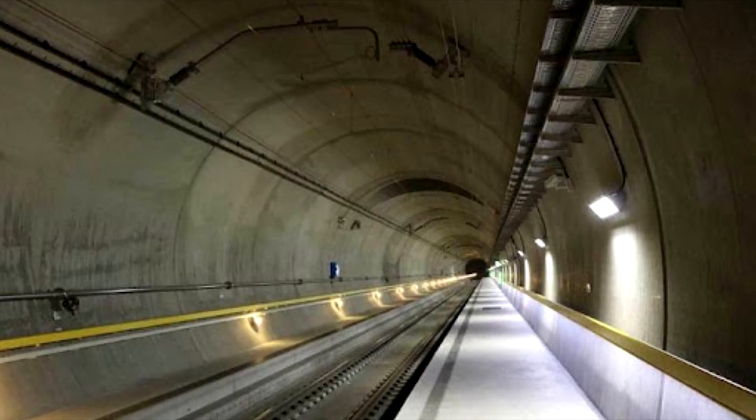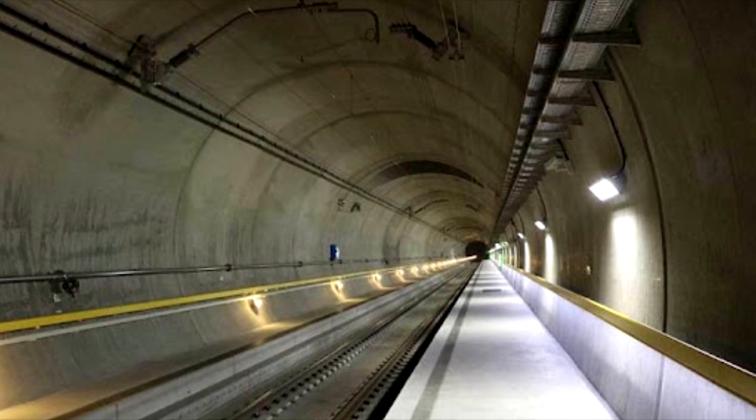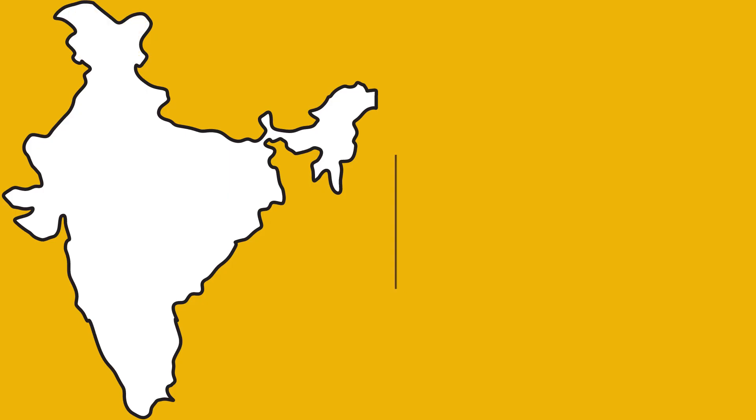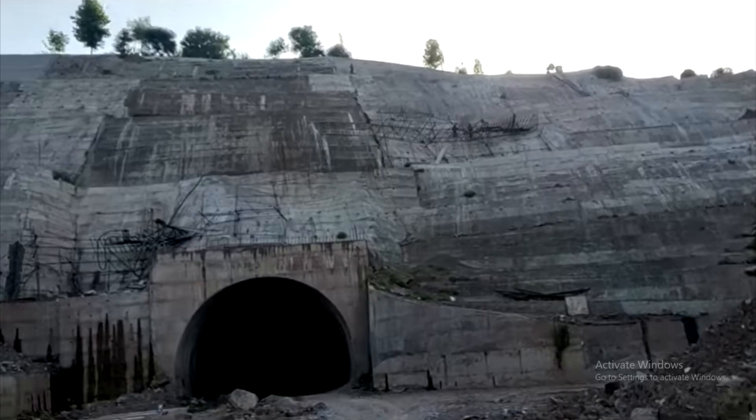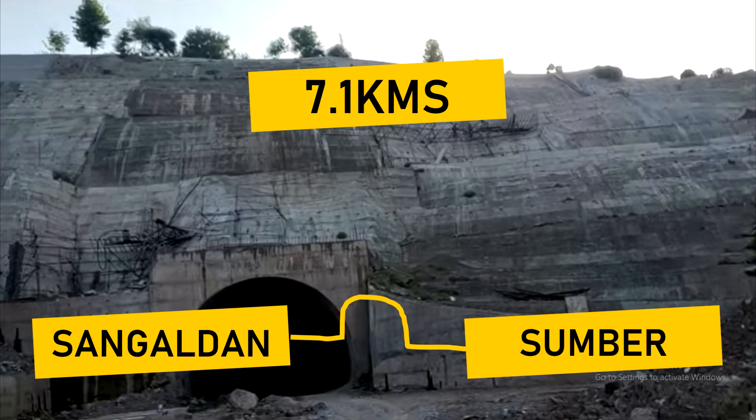Here's a fun fact: this tunnel has almost 700 LED lights. Number two: Sangaldhan Tunnel in Jammu and Kashmir. The length of this tunnel is 7.1 kilometers and it lies between Sangaldhan and Sumber.